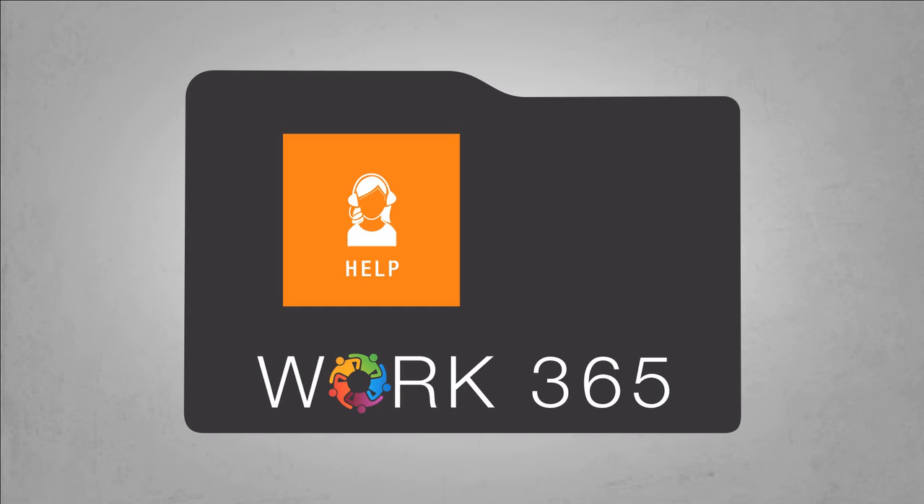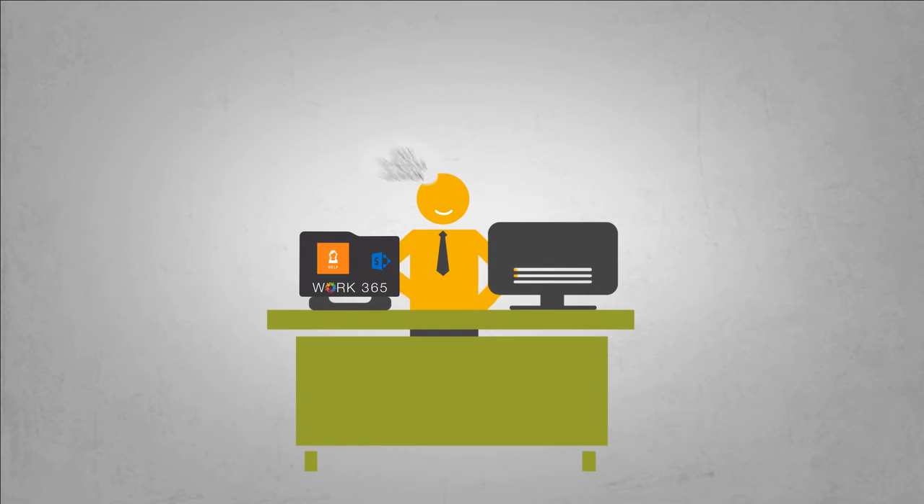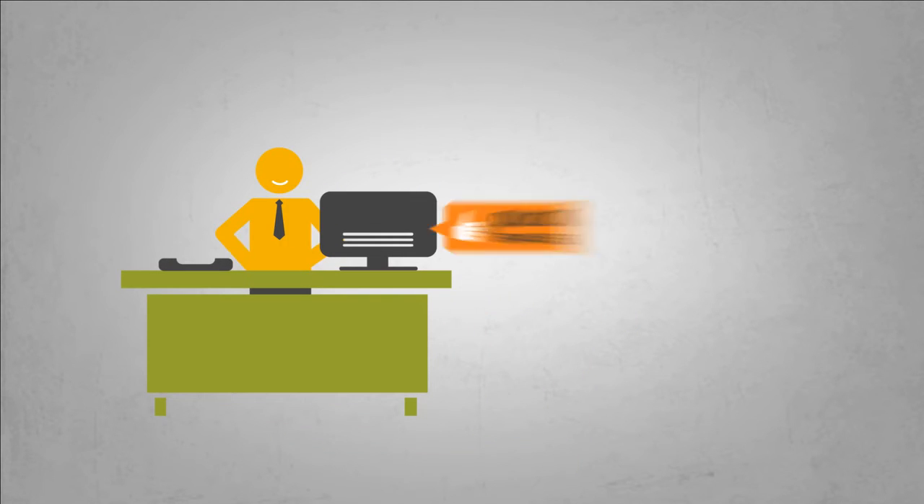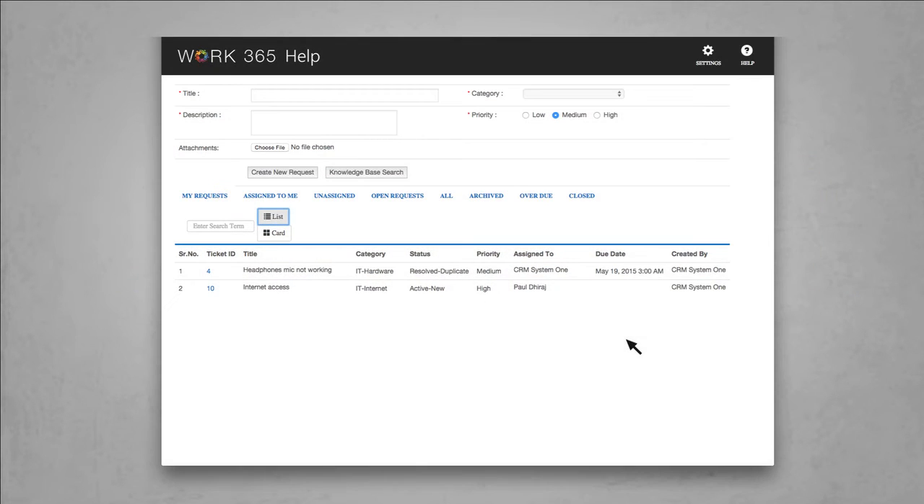Work 365 Help is built on SharePoint, so everything's in one easily accessible location that you're probably already using, and setup is quick and seamless. Once installed, users enjoy automatic ticket assignment and simple navigation.